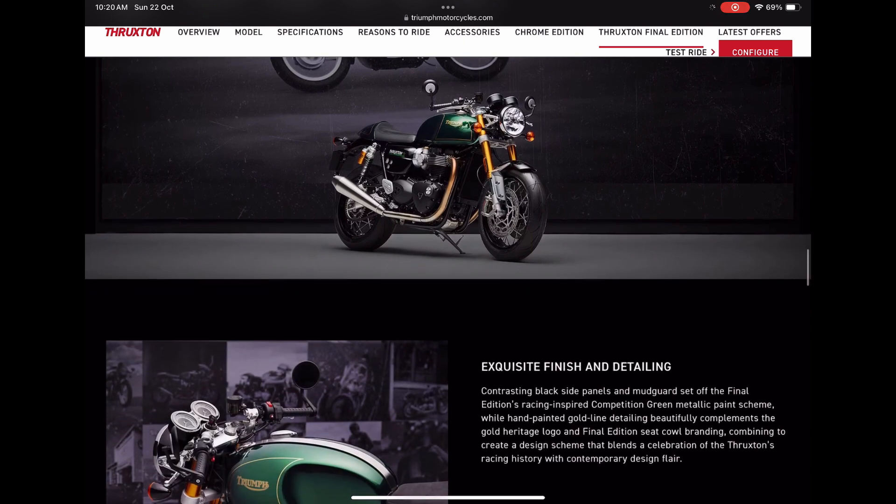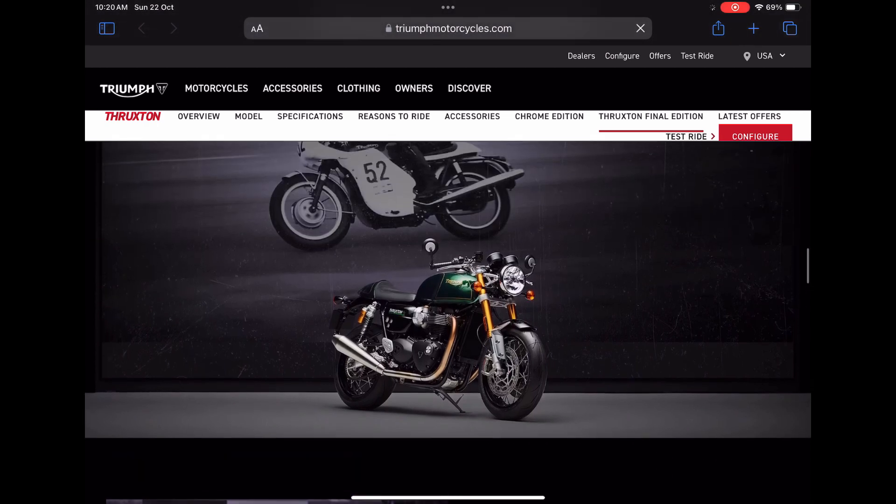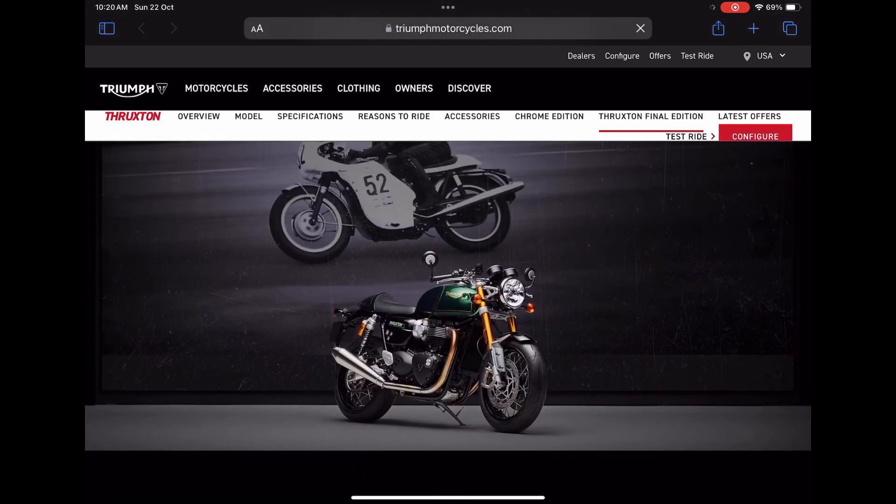Hopefully this bike will get its much-needed attention in its final year and a half. Do let me know what you think about this final edition version of the Triumph Thruxton, which they call the Thruxton FE or Thruxton Final Edition. Thank you so much for watching this video. Stay tuned for similar updates and have a nice day ahead.